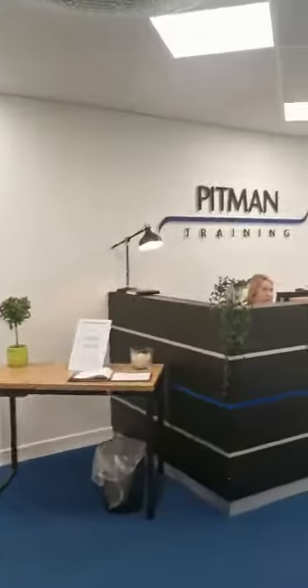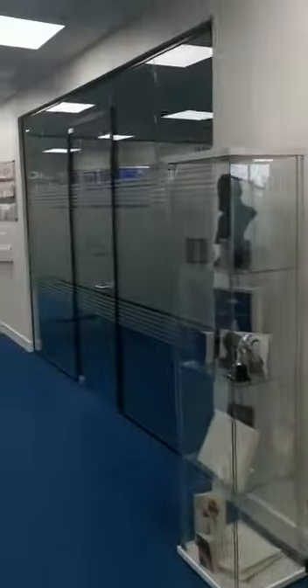As we come along here, we see Gillian at the reception desk. Hi everyone. And then our offices are just down along this hall.